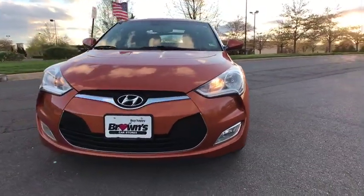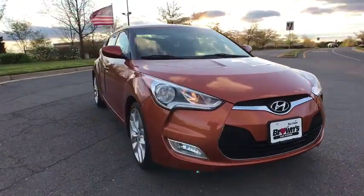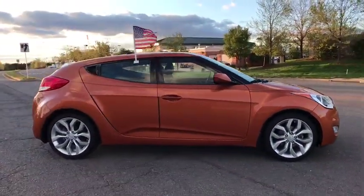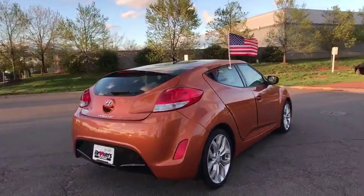The 2015 Hyundai Veloster. The Veloster's innovative body style and unique design make it unlike any other small car out there. Pair that with fuel efficiency that pushes the 40 mpg barrier and you've got one sweet ride.